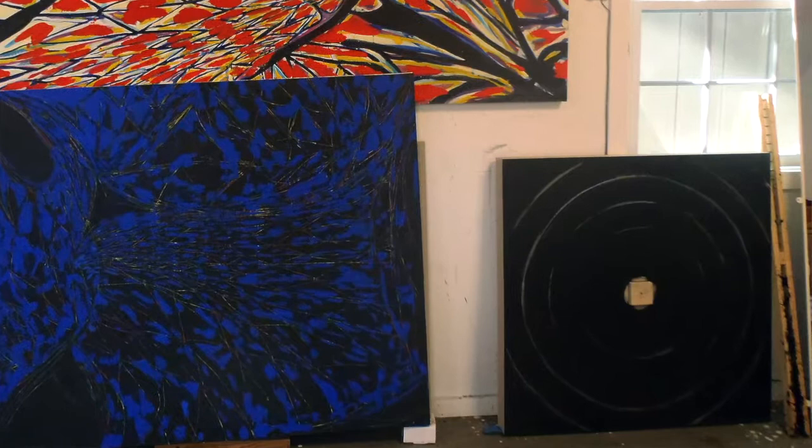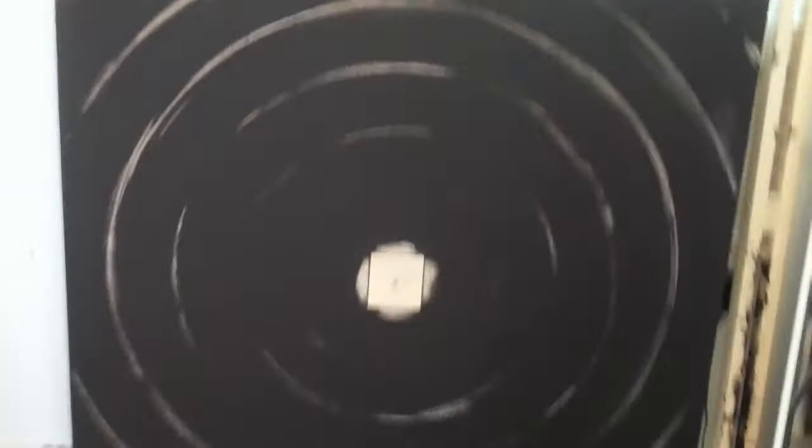Could you talk about the continuity of integrating architectural tools into your process, going back to the use of the compass in your early work and how it resonates currently? The compass — there's one of the compass paintings right there. You see the block in the center.